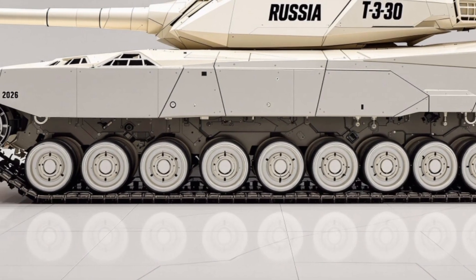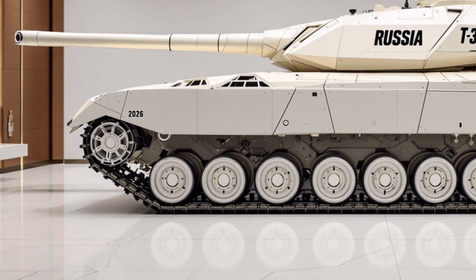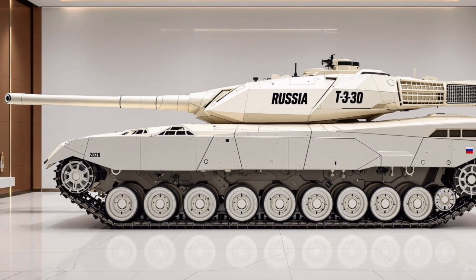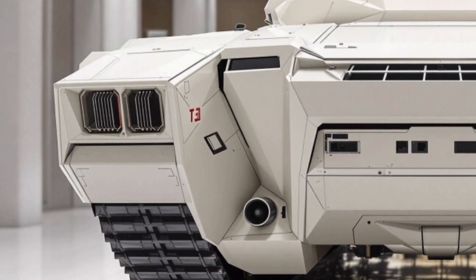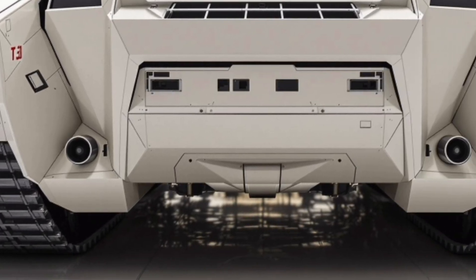Protection has been a major focus in the development of the T30. Aside from its layered composite and reactive armor, it features an active protection system that detects and intercepts incoming threats like RPGs and anti-tank missiles before they can make impact. This technology gives the T30 a significant edge on the battlefield by drastically reducing vulnerability.